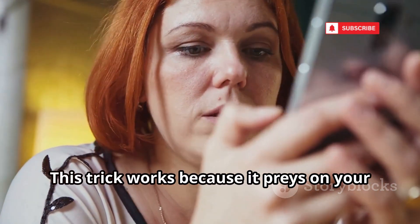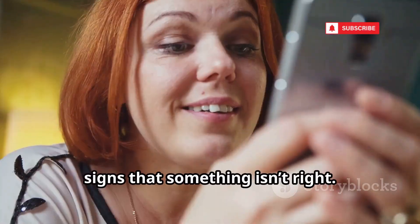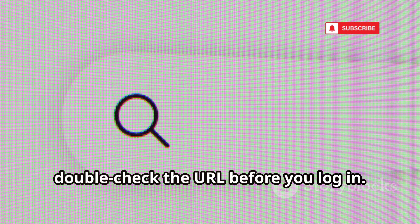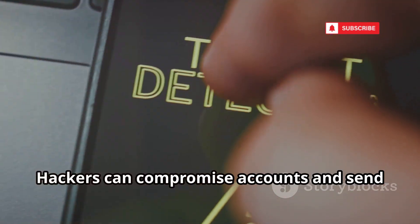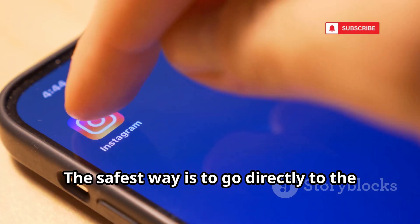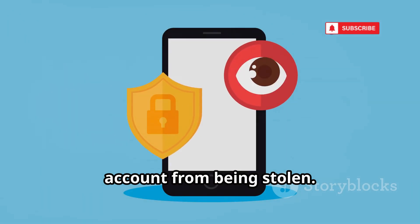This trick works because it preys on your trust and fear. The urgency makes you act fast, and in that rush, it's easy to miss the subtle warning signs that something isn't right. That's why it's so important to always double-check the URL before you log in. Make sure it's the official website and not a clever imitation. Never click on suspicious links, even if they come from friends or people you trust, because hackers can compromise accounts and send messages that look real. The safest way is to go directly to the official app or type Instagram.com yourself in your browser.